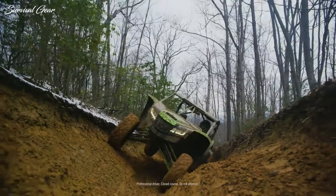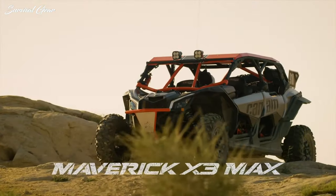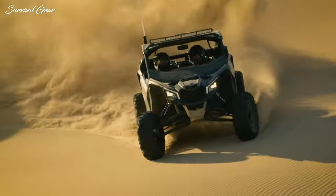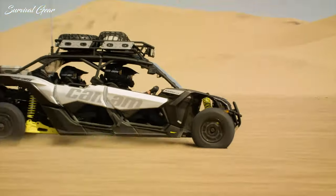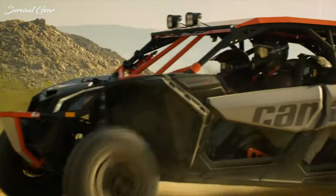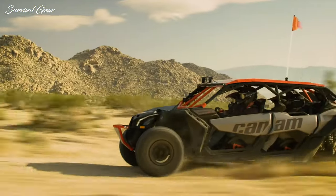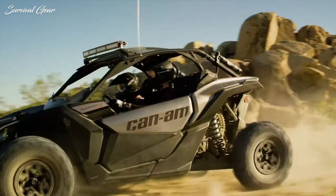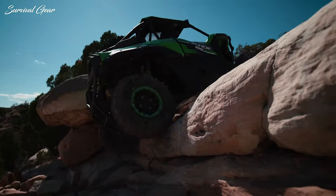The UTV industry is on fire, with new models hitting the ground at a seemingly unending pace. Manufacturers are paying close attention to their customers and how they ultimately use their products, and are using what they learn in current and future production. But choosing the right side-by-side that offers the best quality, versatility, and overall fun can be overwhelming because there are so many great options currently available, and it will ultimately be based on the primary use of the vehicle and the experience of the driver.